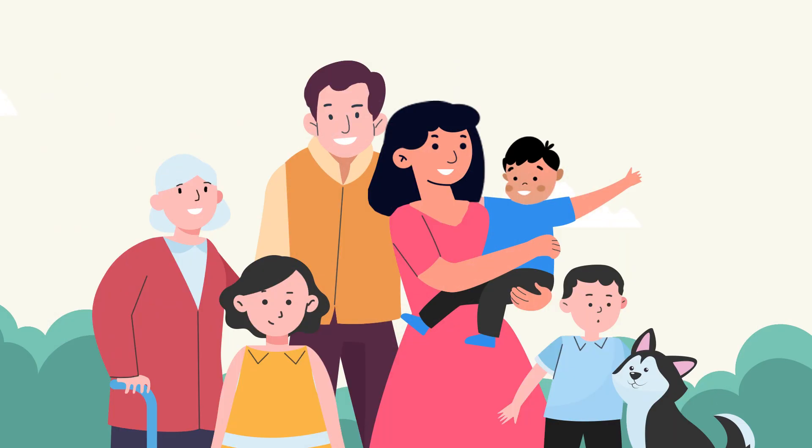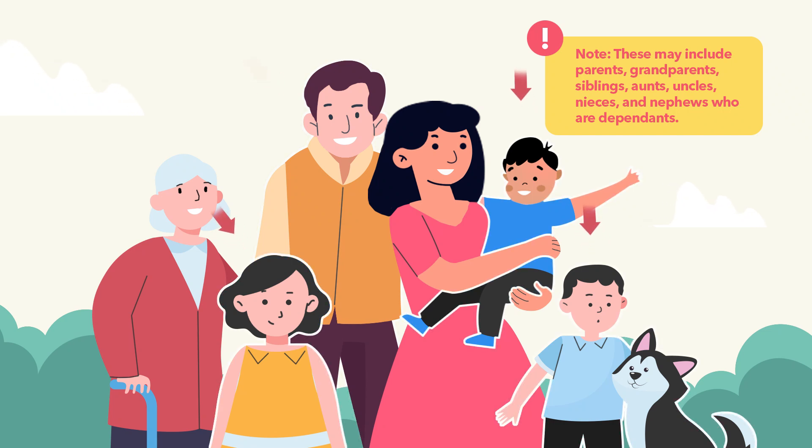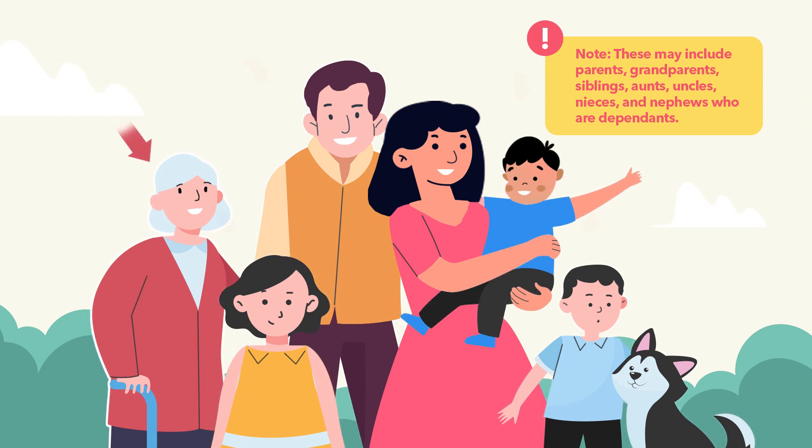This tax credit can be claimed on your return and includes expenses for yourself, but also for your spouse or common law partner, children under 18 years of age, and yours or your spouse's common law partner's dependents.